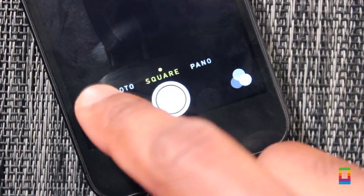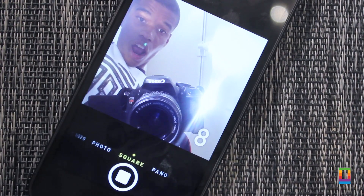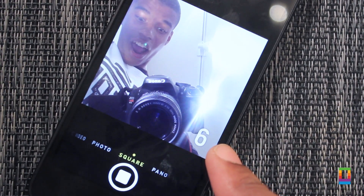The camera also received quite the upgrade in iOS 8. Now enjoy features like time-lapse videos and useful tools like timer countdowns for selfies and more.